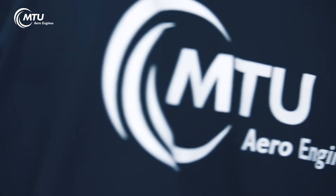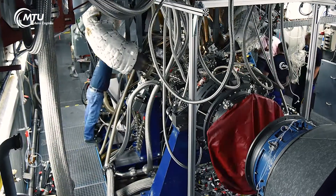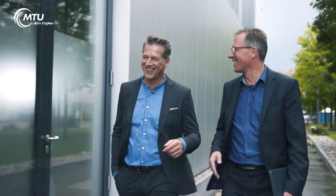We have what you need: a modern infrastructure and analysis tools for safe and widely automated operations. At any point in time, you can see behind the curtains on site.